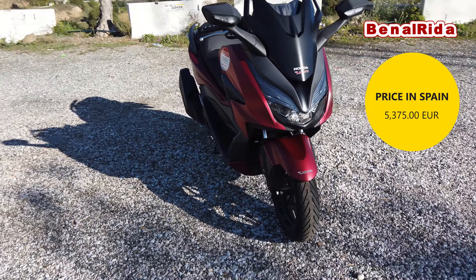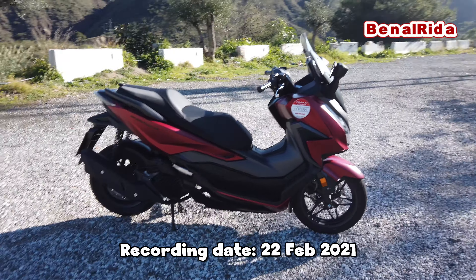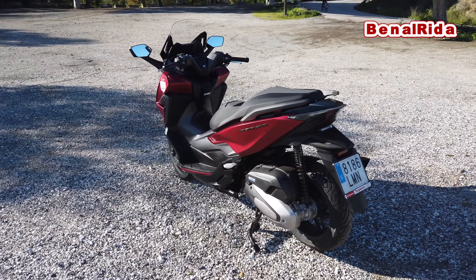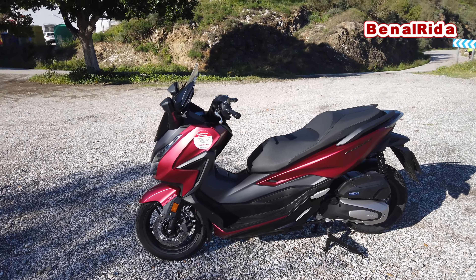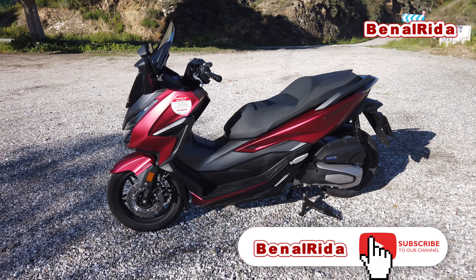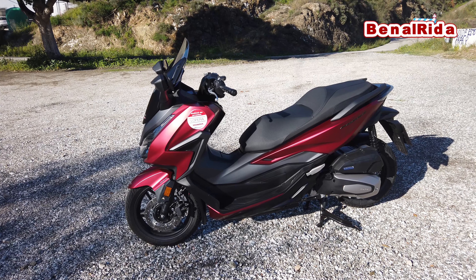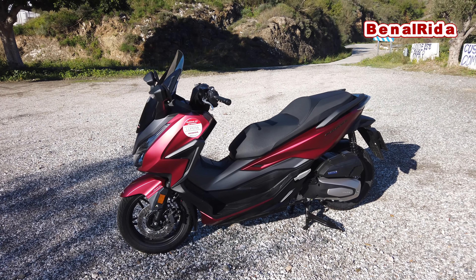It has 10.7 kilowatts at 8,750 RPM, and the torque is 12.3 newton meters at 6,500. The brakes are 256 millimeters in the front and 240 in the rear. The tire in the front is a 120 and in the rear it's a 140. We have a fuel capacity of 11.5 liters and a fuel consumption of 2.4 liters. The seat height is 780 millimeters — I'm 175 and I can tiptoe on it because the seat is so wide, which is very common with scooters. The weight of the scooter is 162 kilos.